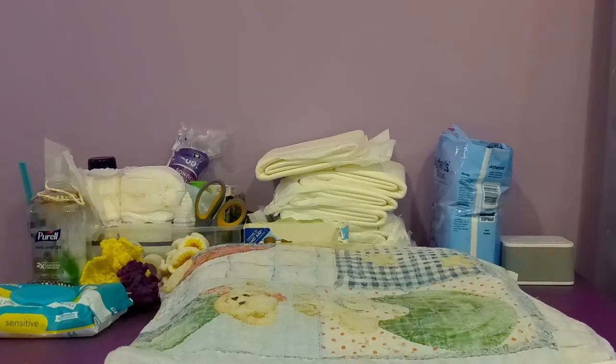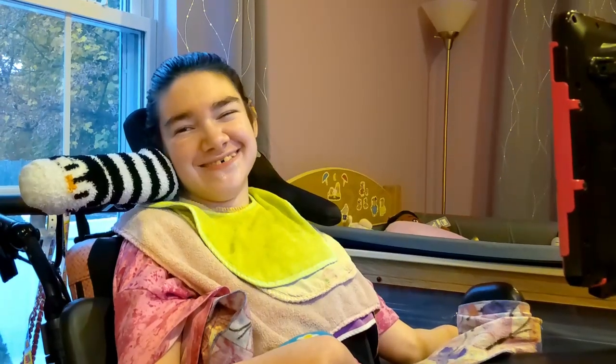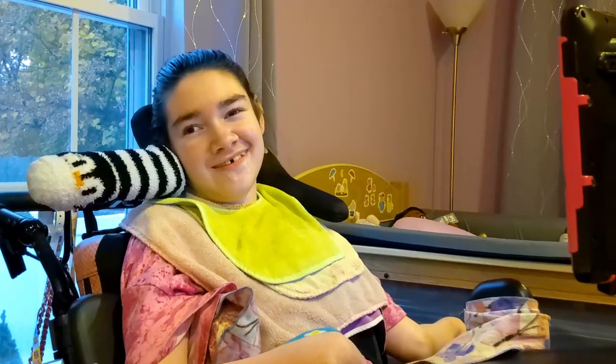This is Mel's changing table. Mel gets changed here every day and it's accommodated with everything she needs to get changed, such as her diapers, pads, hairbrush, and scrunchies for when they do her hair.